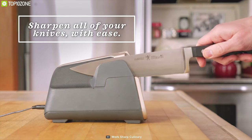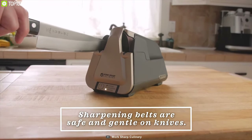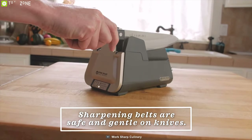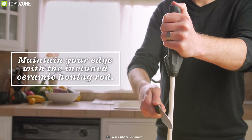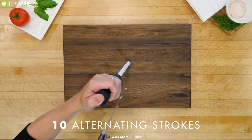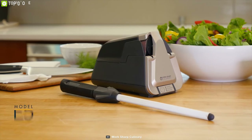It uses flexible sharpening belts to sharpen your knives and has a built-in vacuum to keep your kitchen counter clean from sharpening debris. It also comes with a bonus ceramic honing rod, and is designed to accommodate all popular knife styles and brands — from high-end exotic steels to the most basic cutlery.